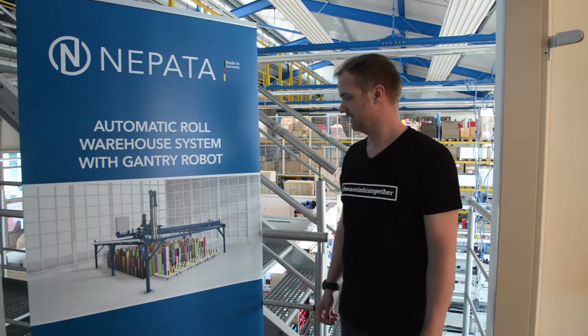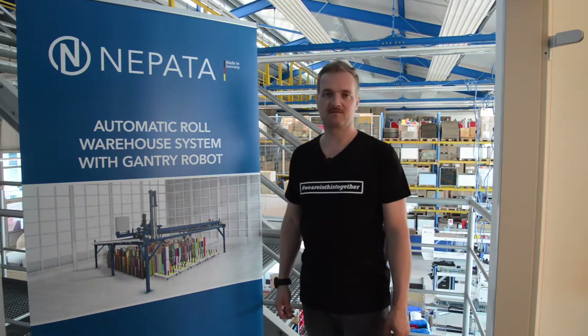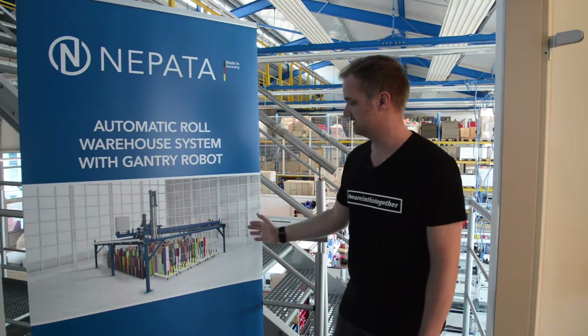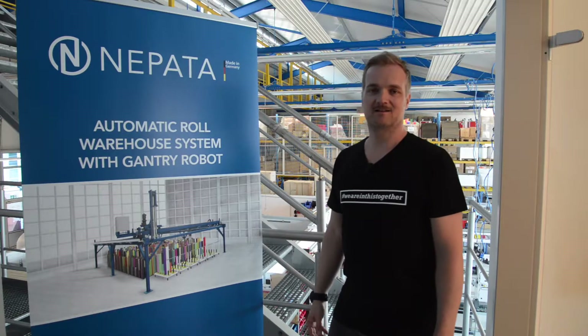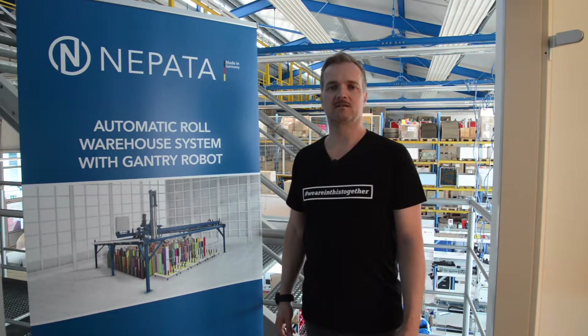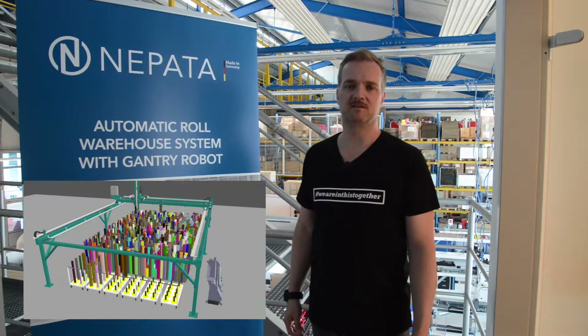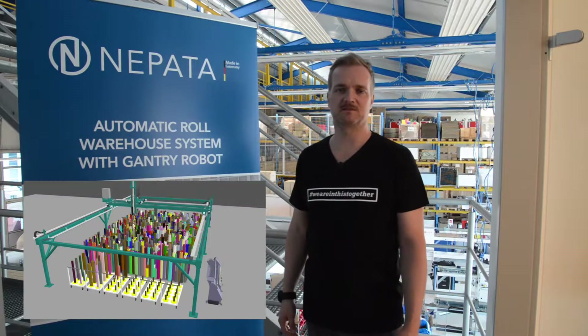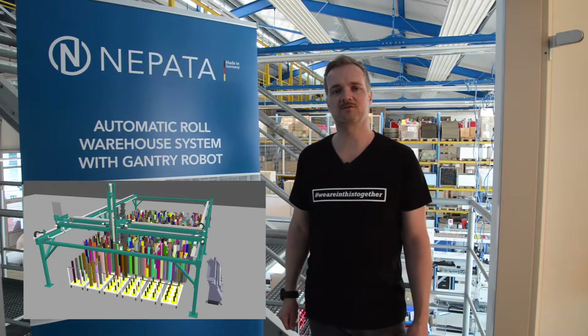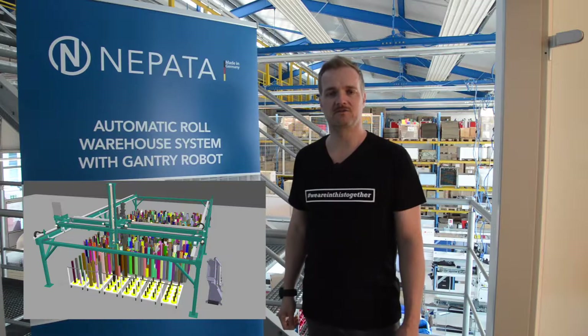Unfortunately there's not much more to visualize this at the moment than this nice roll-up display. Once uploaded to YouTube, I will share some of the animation clips that we have about the system, but for now I only want to share those basic thoughts with you.